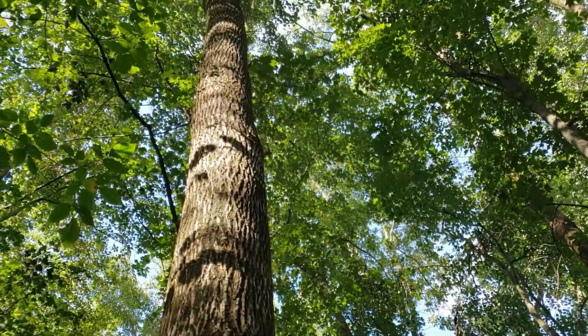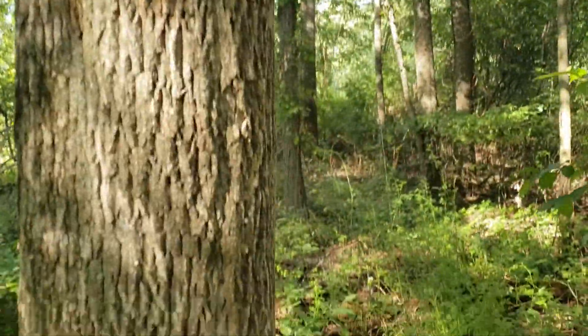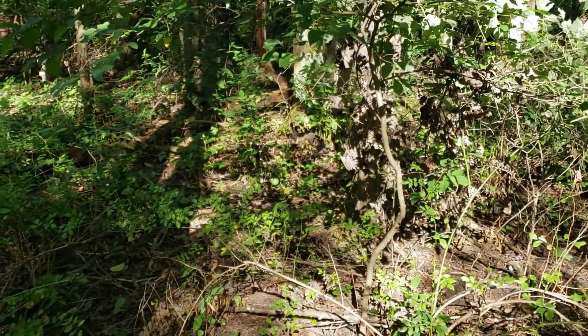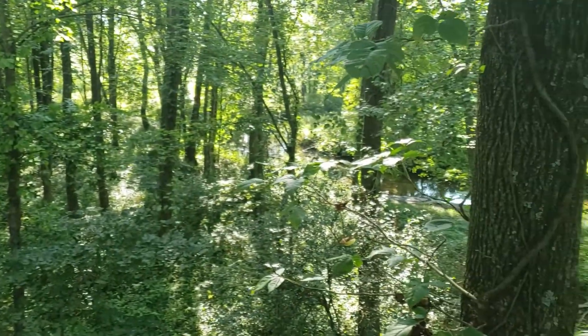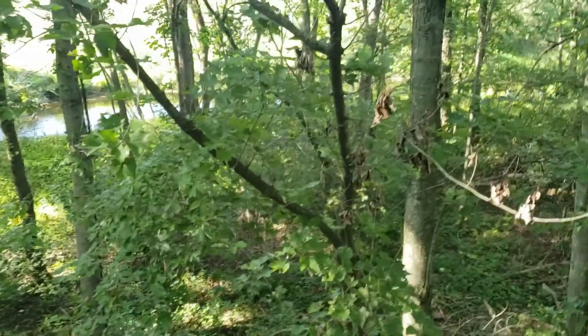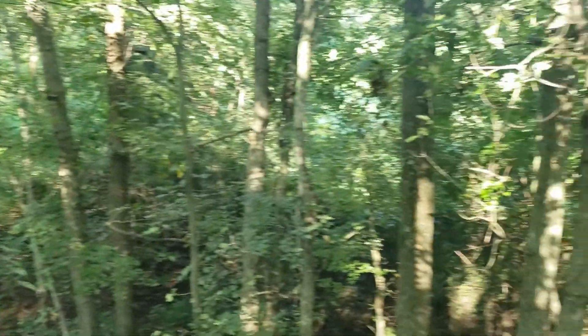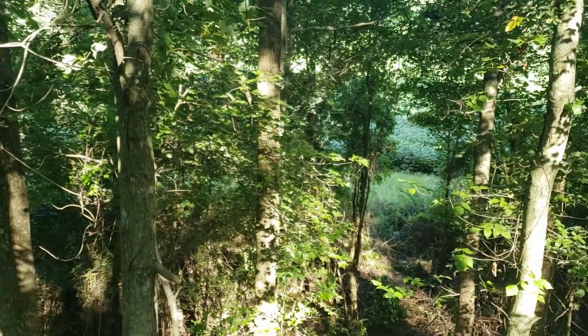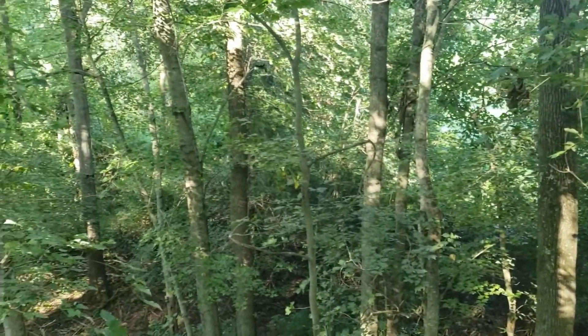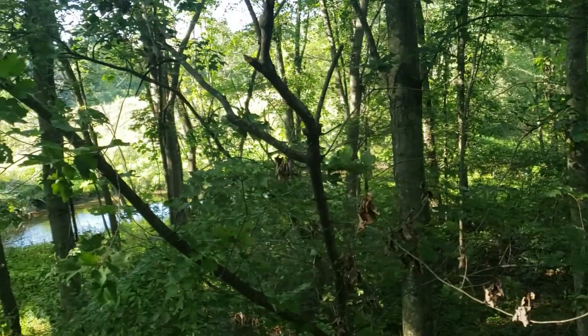This is the tree I'm going to be in. I'm going to climb up and make sure I have some decent shooting lanes. It's clear woods, then you have the river right there — the river curves around — and you've got the soy field over there.